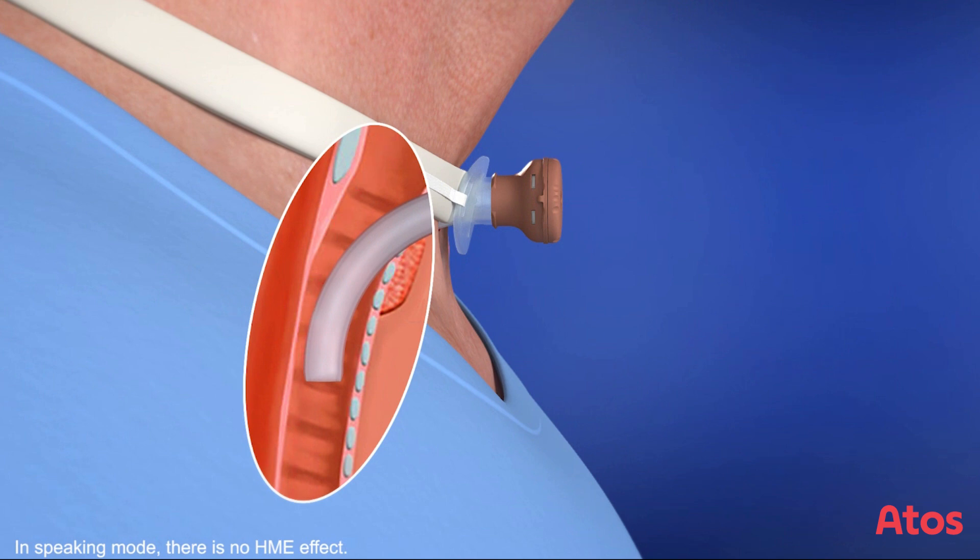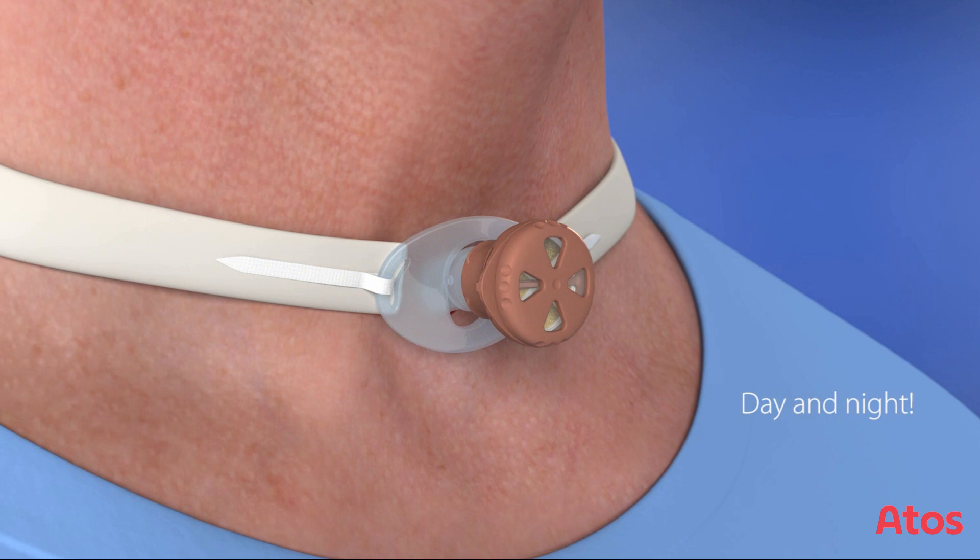To benefit your pulmonary health, an HME should be used day and night. While sleeping, switch to the Freevent HME DigiTalk to continue using an HME overnight.